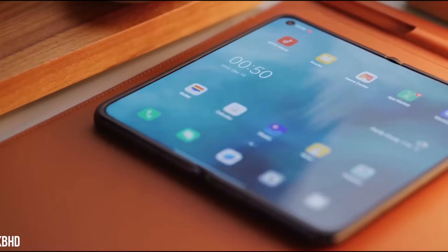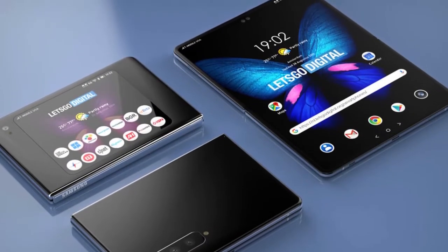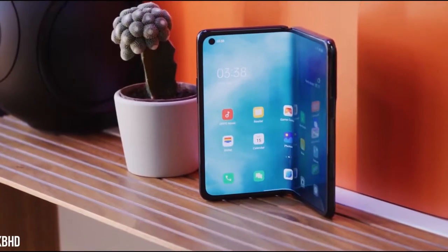Coming to the good, the Fold is a device from Samsung not to sell in numbers, but it is merely an expression of Samsung's capability as a tech company. So let's talk about some of the best foldable phones of this year.